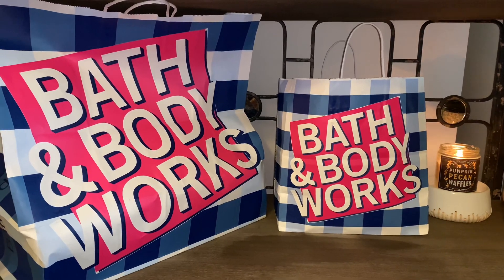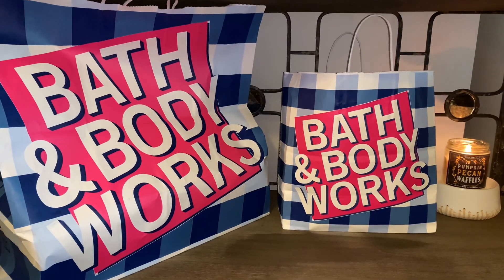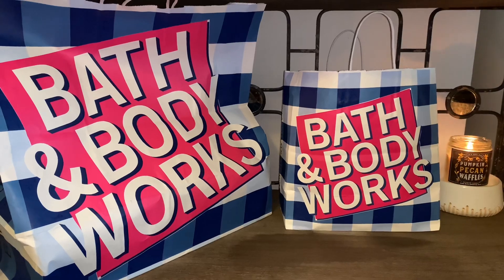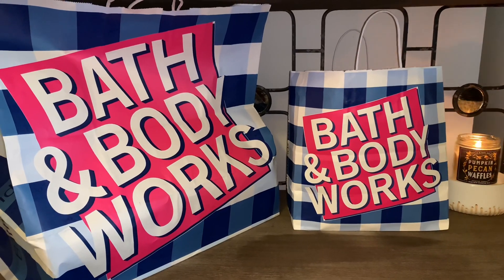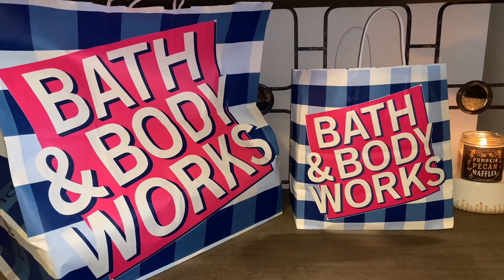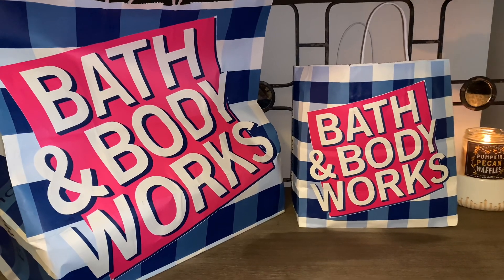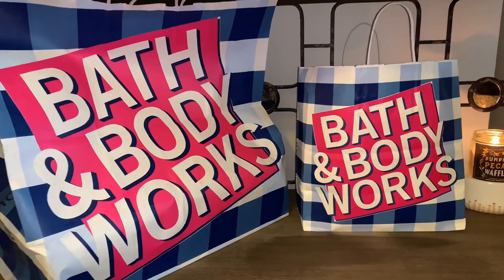Hey friends, welcome back, and if you're new here, I welcome you. I have a pretty huge Bath and Body Works haul that I would love to share with you all. I did decide to participate in the $4.95 shower gel sale yesterday, so I stopped in store and just wanted to share what I decided to pick up. I really hope you guys enjoy videos like this, so let's just get started.